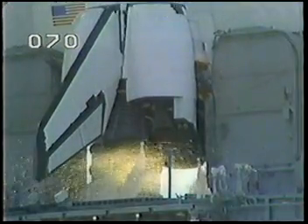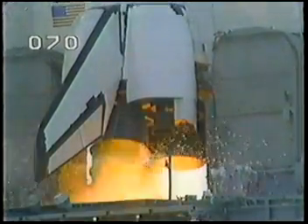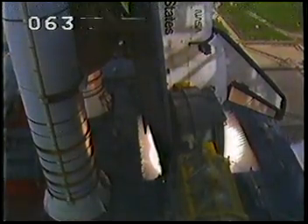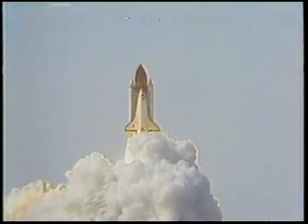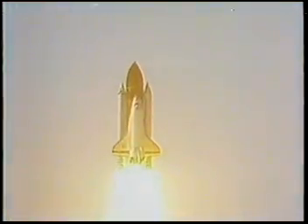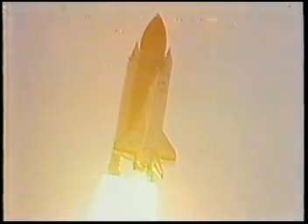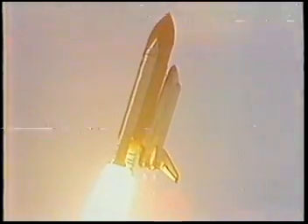We have go for engine start. T-minus 5, 4, 3, 2, 1. Ignition and liftoff! We have liftoff of Challenger in Spacelab 2. The shuttle has cleared the tower. Power clear. Roll program initiated. Under roll, Challenger. Houston now controlling.